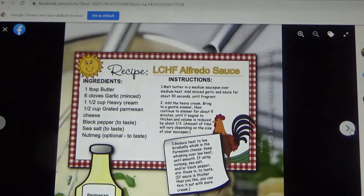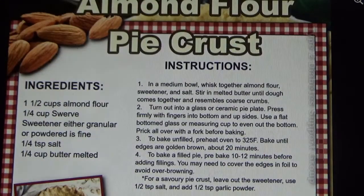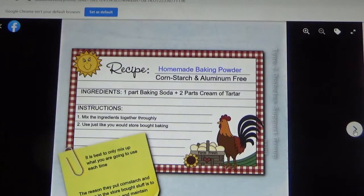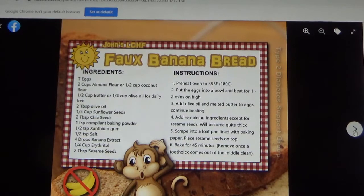Low-carb alfredo sauce. Almond flour pie crust. Bacon wrapped Brussels sprouts. Homemade baking powder — corn starch and aluminum-free. You probably can find aluminum-free, but I doubt you can find any corn starch-free, so here's the recipe for that. You just keep it in your pantry like you do regular baking powder. Full banana bread where we use banana extract — no real bananas, which are extremely high-carb and high in starch.